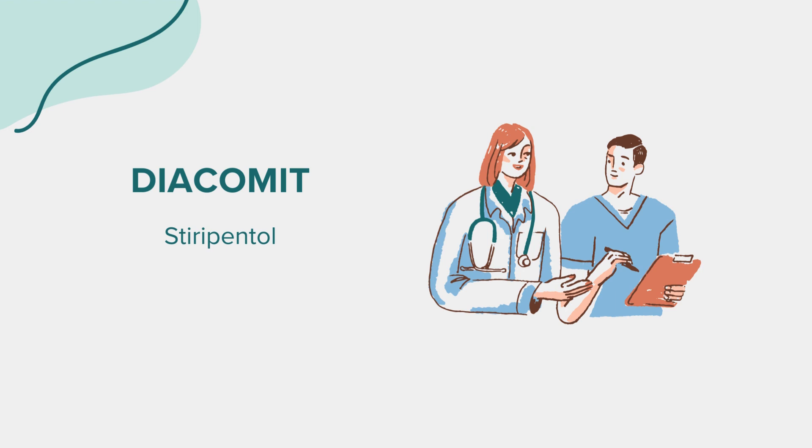Before taking this medicine, it's crucial to discuss your medical history and any current medications with your healthcare provider. Inform them if you have any allergies, especially to Stiripentol or any other antiepileptic drugs. Additionally, disclose any history of liver problems or if you're currently taking any medications that affect liver function. You should not take Diacomit if you have liver disease or if you are allergic to Stiripentol or any of the ingredients in the medication.